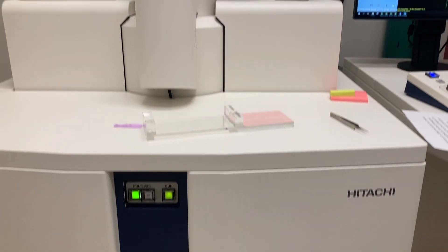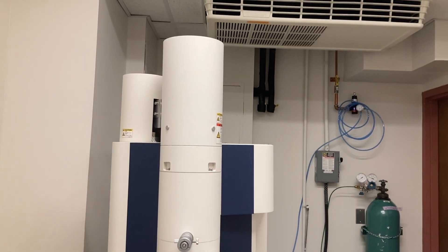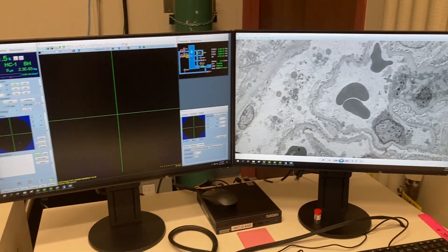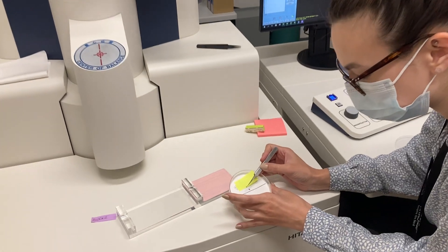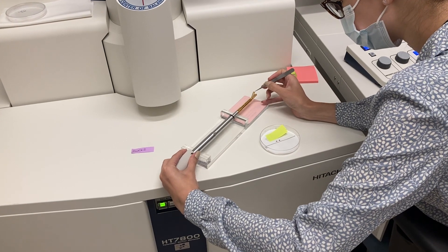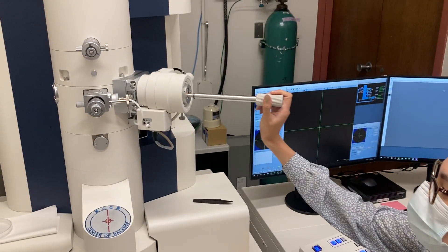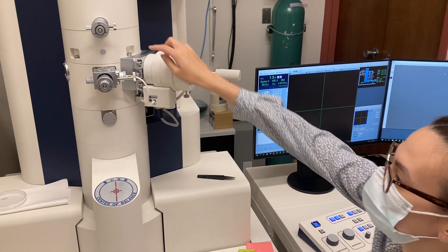We use electron microscopy to visualize ultra-structure in kidney biopsies. The machine shoots electrons through the tissue so you can see what is inside the cell — what the mitochondria and other organelles are doing — and you can identify pathological changes such as immune complex deposition.